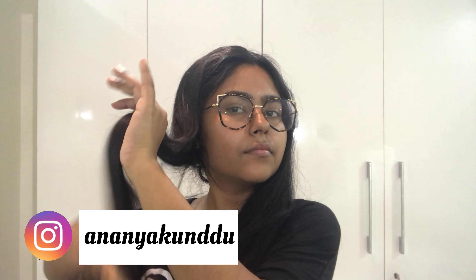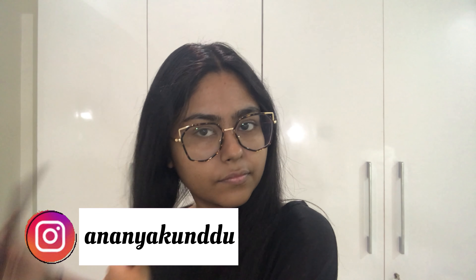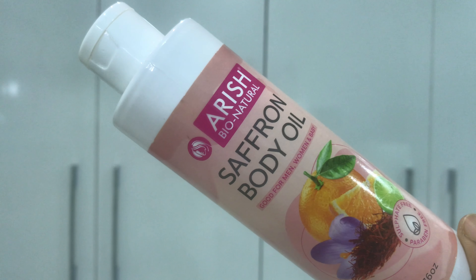To start off, I like to detangle my hair and clip it. Then I use a body oil from Orish all over my body, massage it for some time, and leave it for at least 15 minutes before going into the shower. Orish is a local brand here in Kolkata — they have some amazing quality products and I really love them. They are available on Amazon, Flipkart, and on their official website.